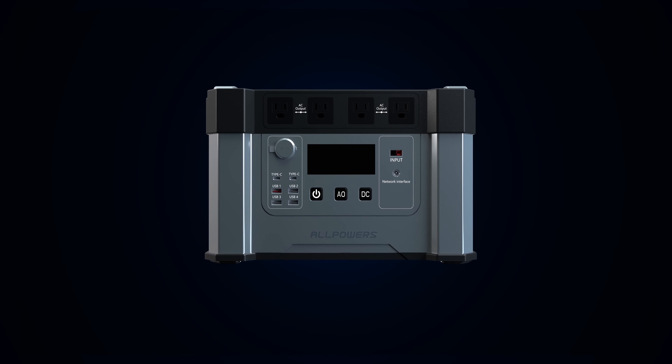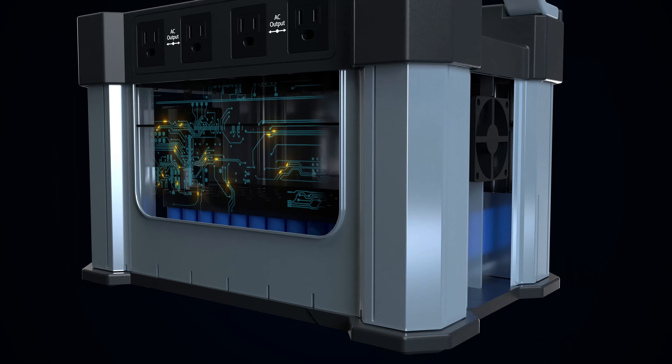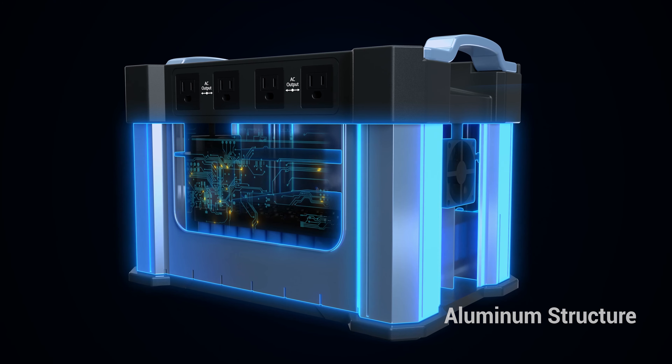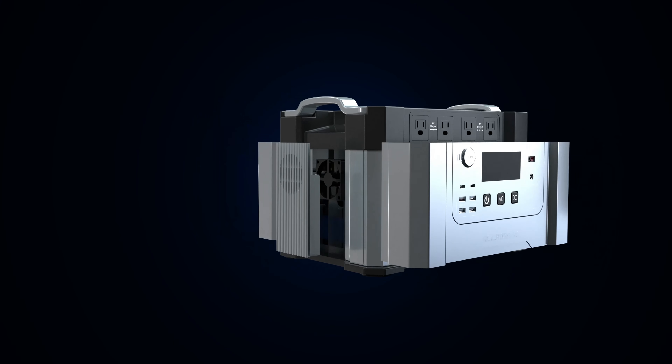Both Monster X's battery and structure are very powerful. The 1,300Wh battery pack is reinforced by an aluminum alloy structure and protected by an ABS plus PC shell. You will never need to be concerned when you move it or carry it out.